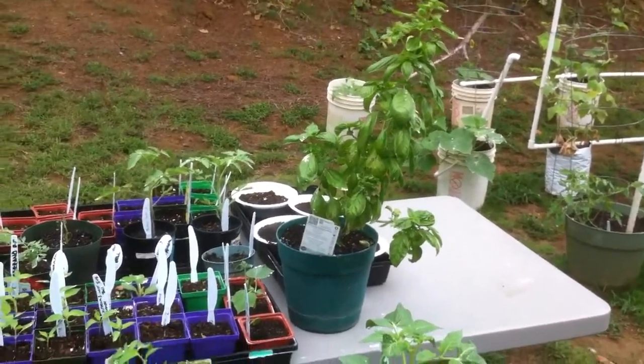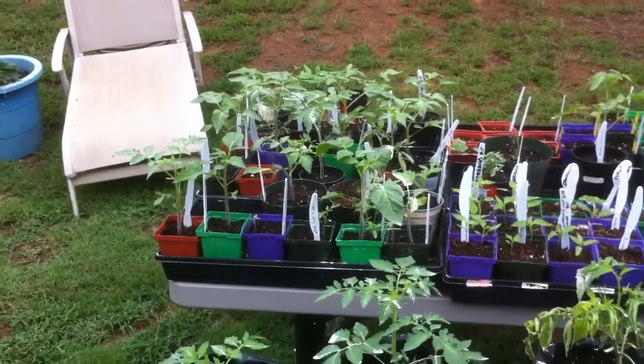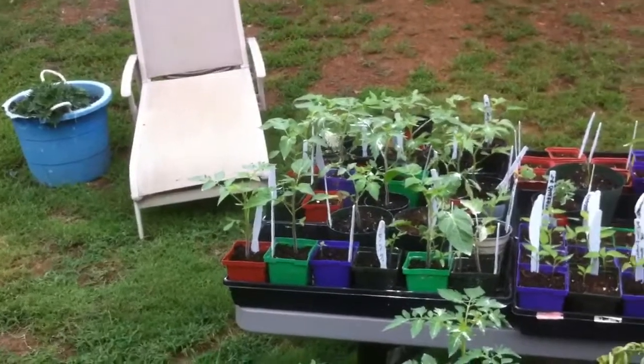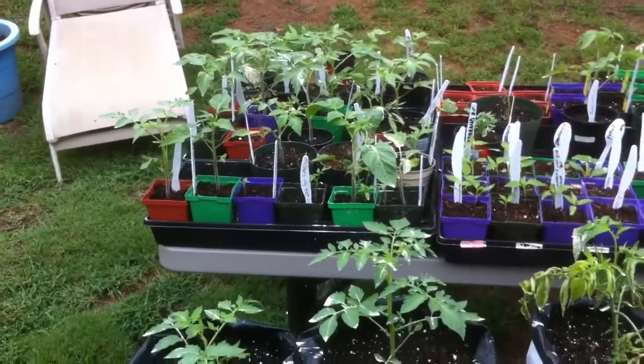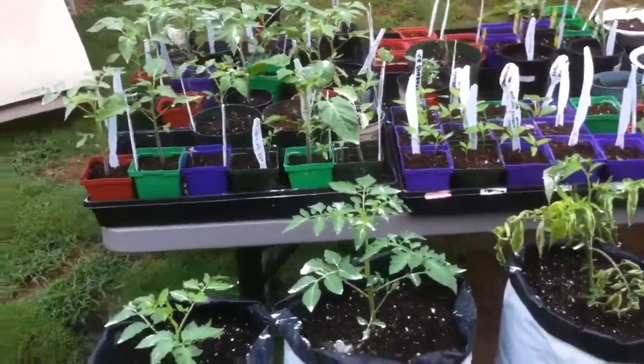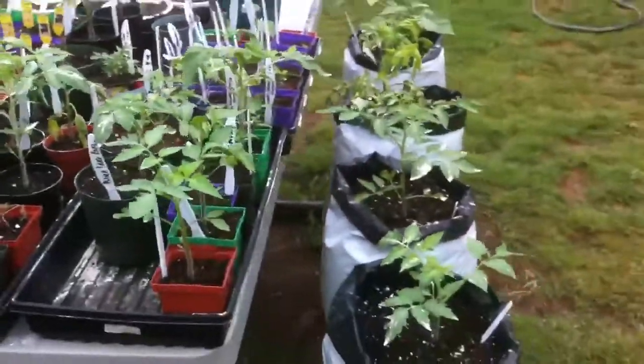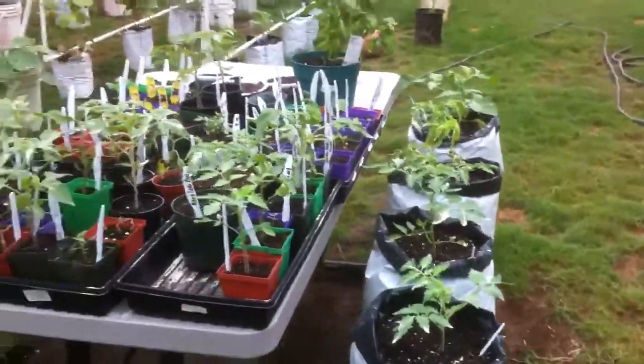Good morning, it is Sunday morning, August 26th, and it's been a while since I did an update. I just want to show you where I am in the fall gardening process.